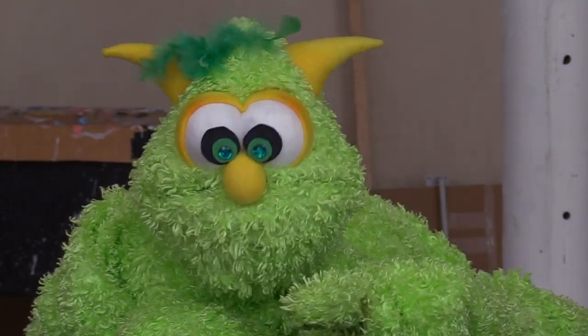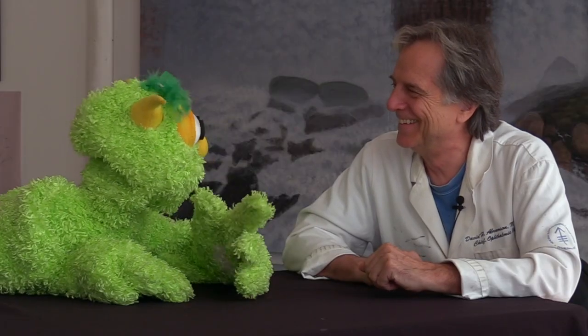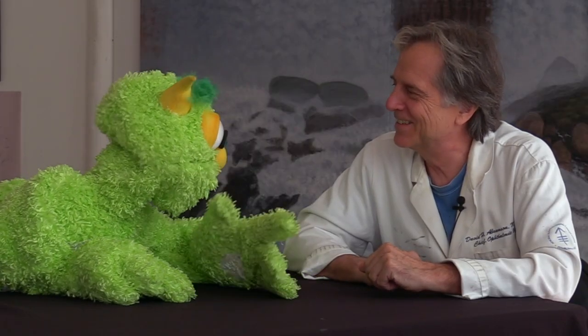Would you like to show us a couple of things here? I know you're a busy guy, but let's see what you're working on. Sure! All right, let's go check it out.